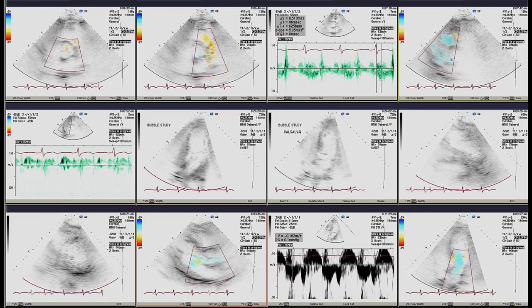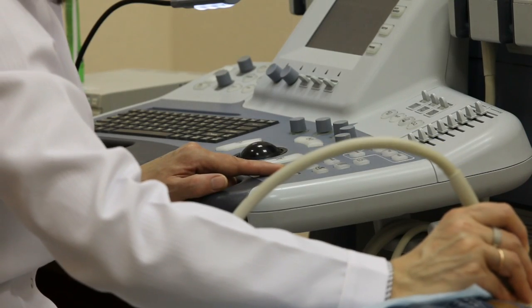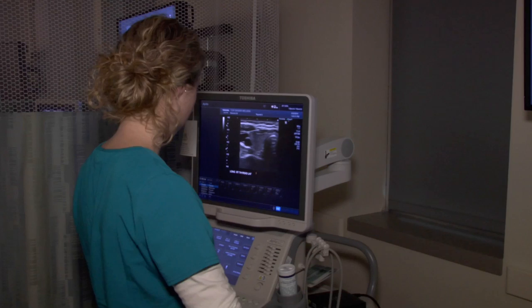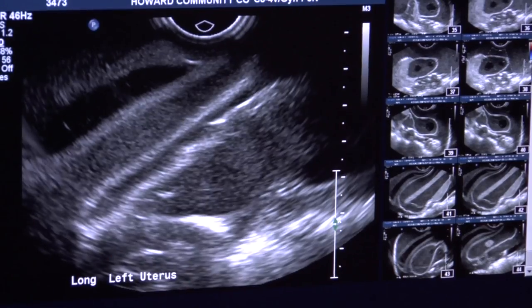As imaging technology evolves, an increasing number of medical facilities will be using it in place of more invasive, expensive procedures. That means the demand for diagnostic medical sonographers will continue to grow.